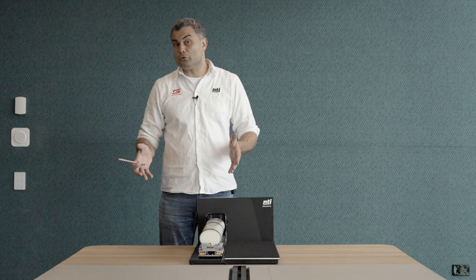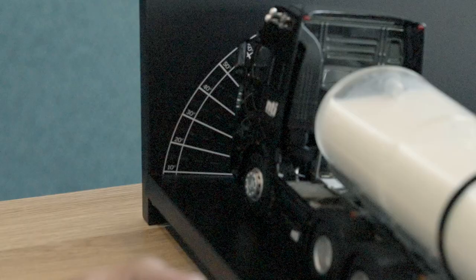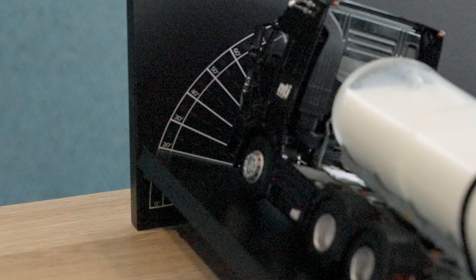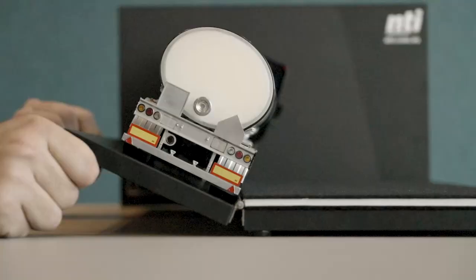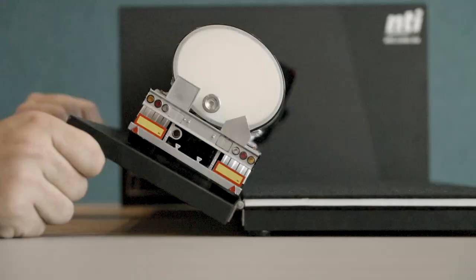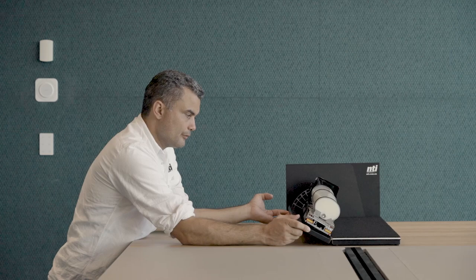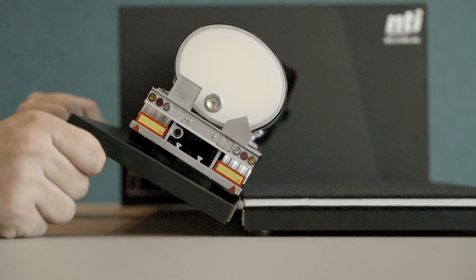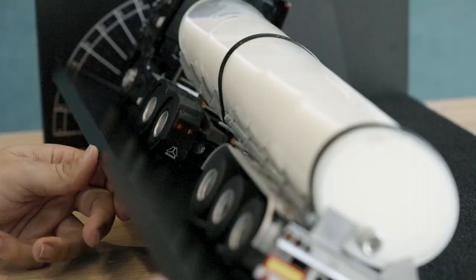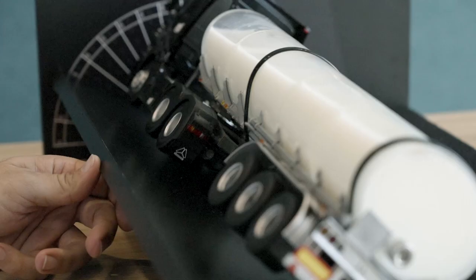Now let's see how the full tanker performs on the tilt table. At 10 degrees, 15, 20, 25 — at about 27 degrees, we hear the weight coming off the inside wheels on the prime mover. At 29 degrees, there's air under all three axles on the trailer. At 30 degrees, the wheels are just starting to lift on the prime mover, and at 31 degrees, we've gone over.